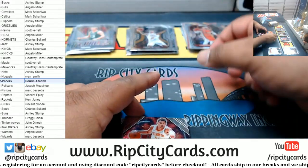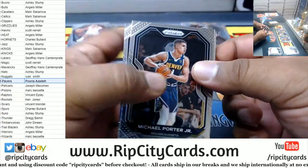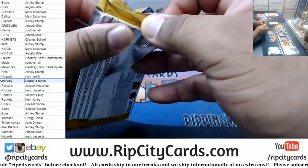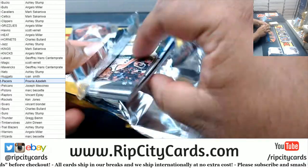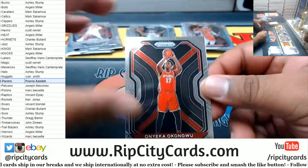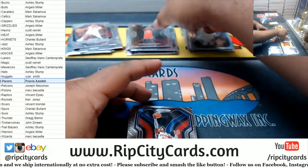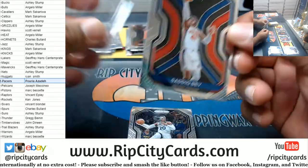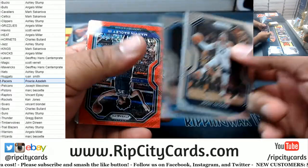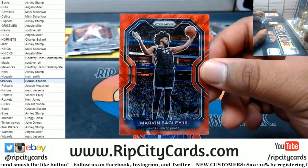Carmelo Anthony Prism for the Blazers Firework. Trae Young. We've got Onyeka Okongwu rookie Hawks. A Saddiq Bey Pistons rookie. Marvin Bagley III for the Kings.